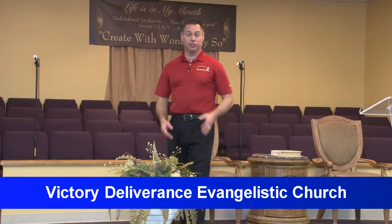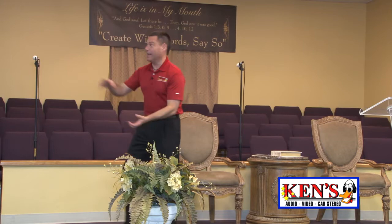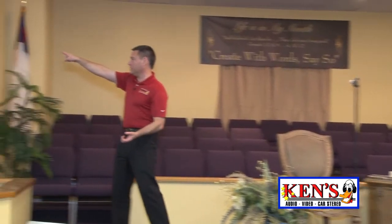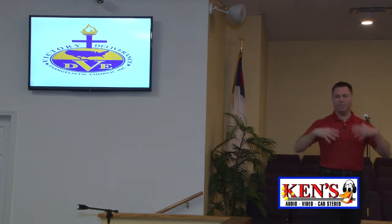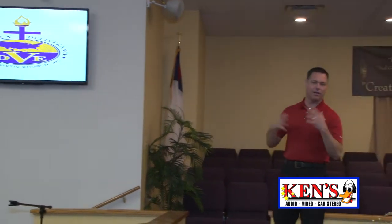We are at Victor Deliverance Evangelistic Church at 834 Hightower Road in Macon. When I first came in here to do my evaluation, they had literally club speakers up on the wall right here where these TVs were, and they were firing straight up in the air. It was just super loud, obnoxious, static, and feedback and all that stuff.